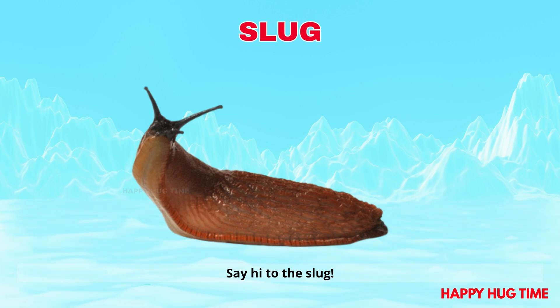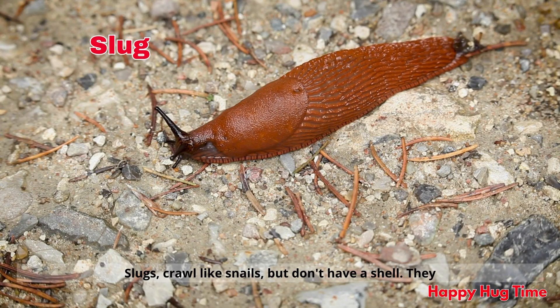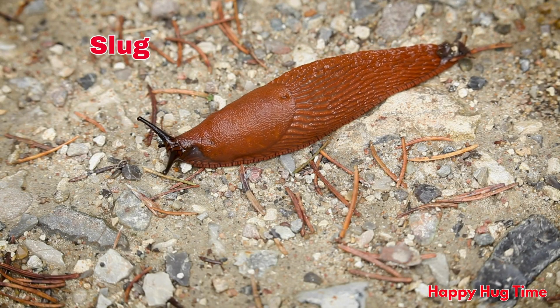Say hi to the slug! Slugs crawl like snails but don't have a shell. They wiggle through gardens on rainy days.